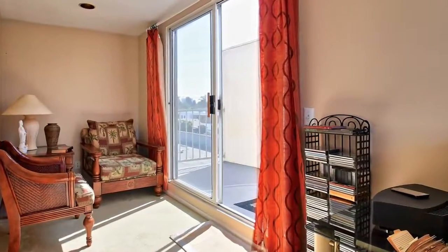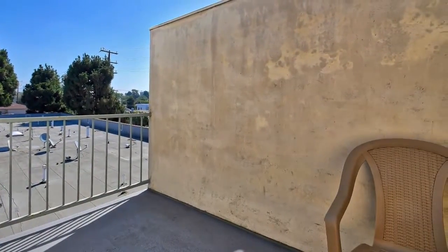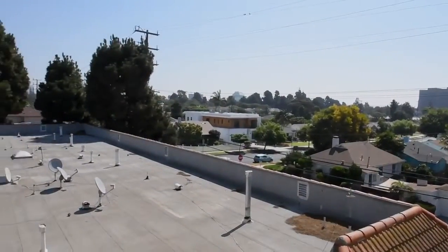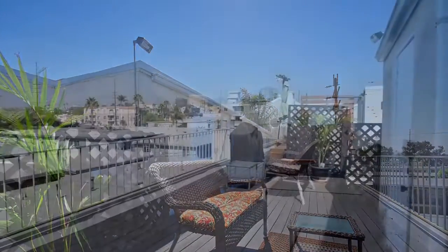Appreciate gorgeous views from the bonus room.